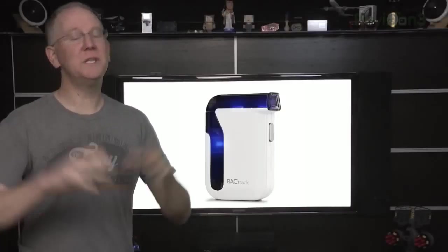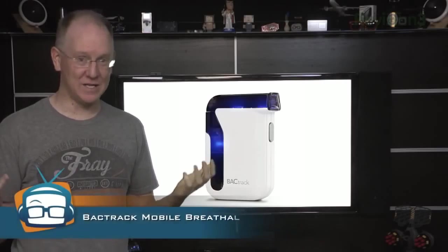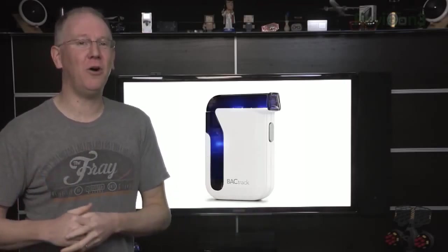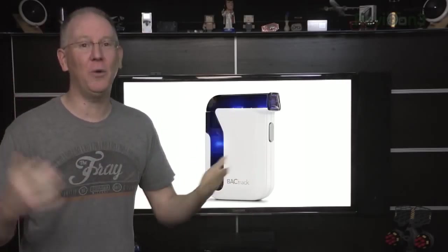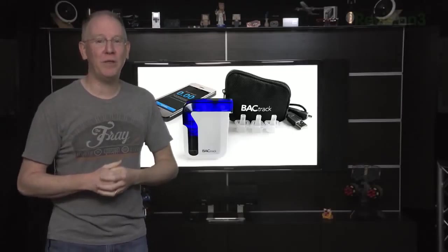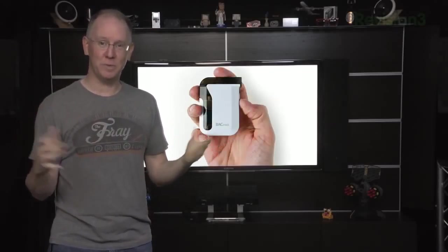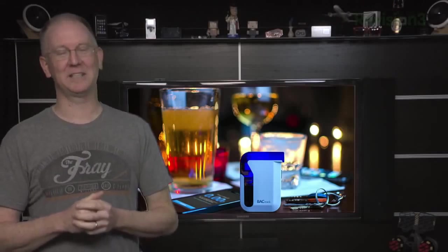We're still trying to wrap our heads around the concept of the $150 Backtrack social smartphone breathalyzer that records your alcohol level and shares it with your Facebook and Twitter contacts via your iOS device. The Backtrack breathalyzer can be made as public or private as you want, but at its most open setting, you'll be blasting your blood alcohol content to the world. Like it's a contest, people.